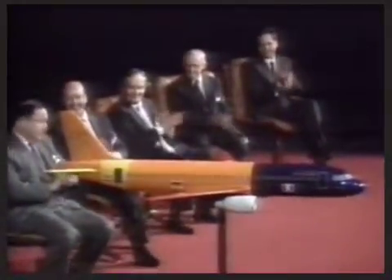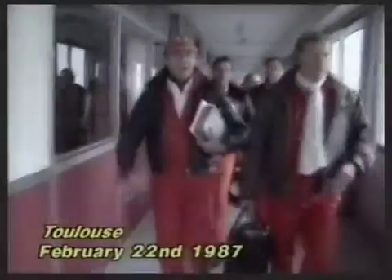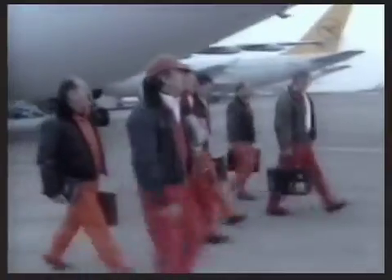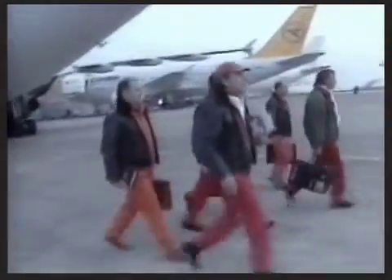Here it is — the A320. At 9:30 on the morning of the 22nd of February, a week after its royally spectacular presentation, the A320 took to the air for the first time, beginning a year of testing and proving before its entry into service in March 1988, with its launch customers Air France and British Caledonian.